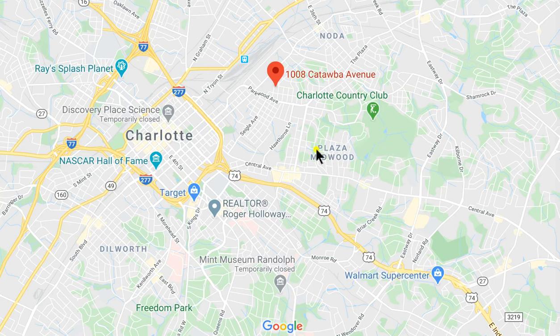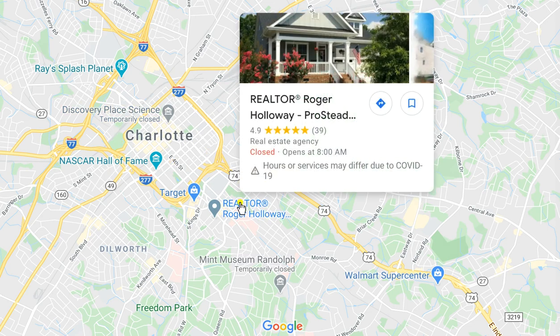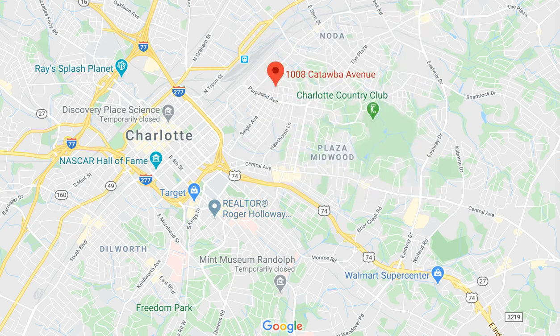Plaza Midwood, you probably know it. NODA stands for North Davidson. Davidson is right there coming out of Uptown Charlotte, with its 1st, 2nd, 3rd, and 4th wards. We're located in Historic Cherry. Go to Google Maps and type in Realtor Roger Holloway and click on the links — 4.9 stars. Guys, this is an amazing area. And if you already work in Uptown Charlotte and you love all things NODA and Plaza Midwood, I call them the hipster neighborhoods.